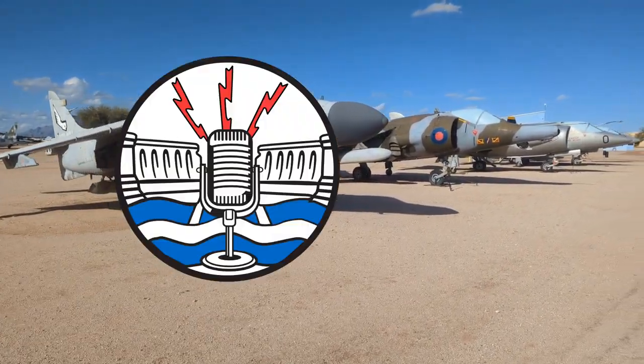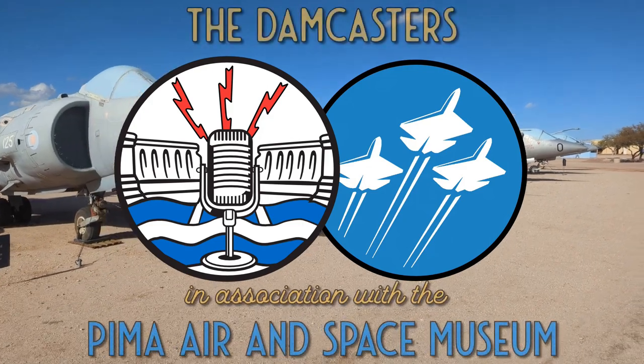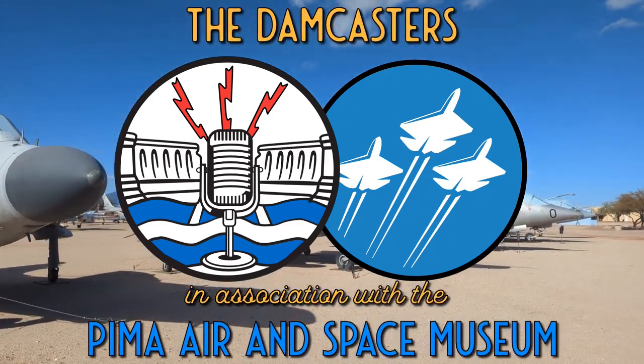Welcome to the Damcasters, brought to you in association with the Pima Air and Space Museum. I'm your host, Matt Bowen.